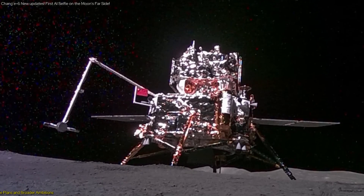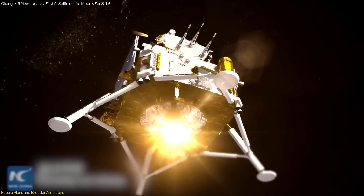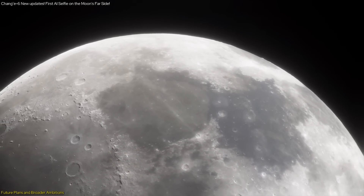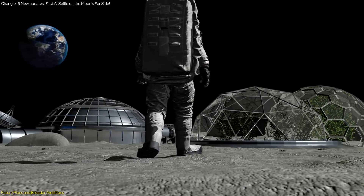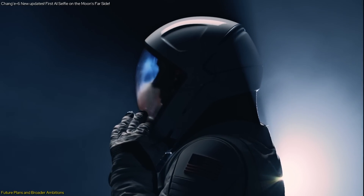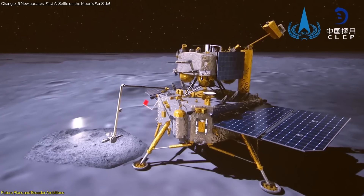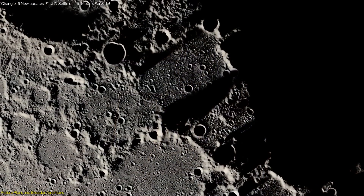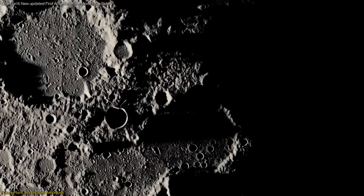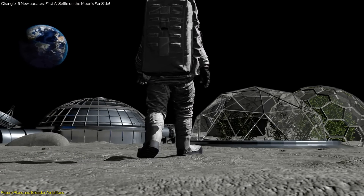The Chang'e mission is a cornerstone in China's ambitious plans for lunar exploration and beyond. The mission's success paves the way for a series of future endeavors aimed at furthering our understanding of the moon and preparing for human presence on its surface. One of the most significant goals is to send humans to the moon by 2030. The experience gained from navigating the moon's far side, coupled with the insights from the retrieved samples, will inform the development of technologies necessary for human exploration, including life support systems, habitat construction, and sustainable resource utilization.